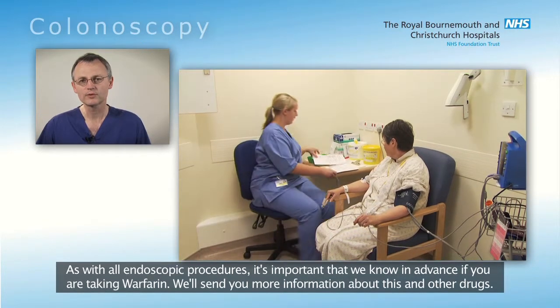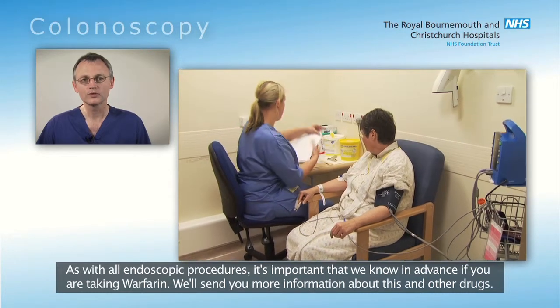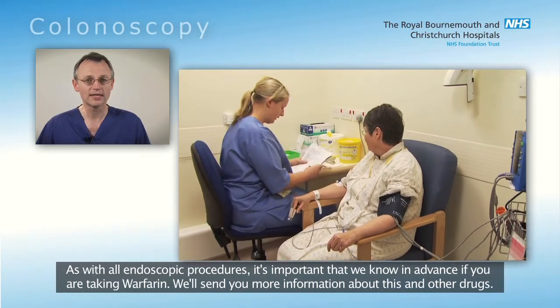As with all endoscopic procedures, it's important that we know in advance if you are taking warfarin. We'll send you more information about this and other drugs.